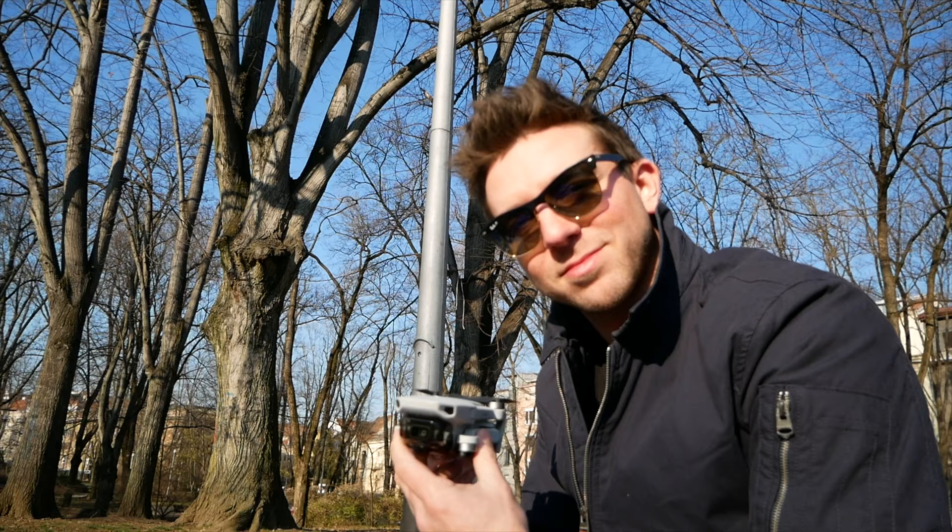We're all set up here, let's see what Justin can do. But they didn't charge the remote controller — they didn't know you had to.